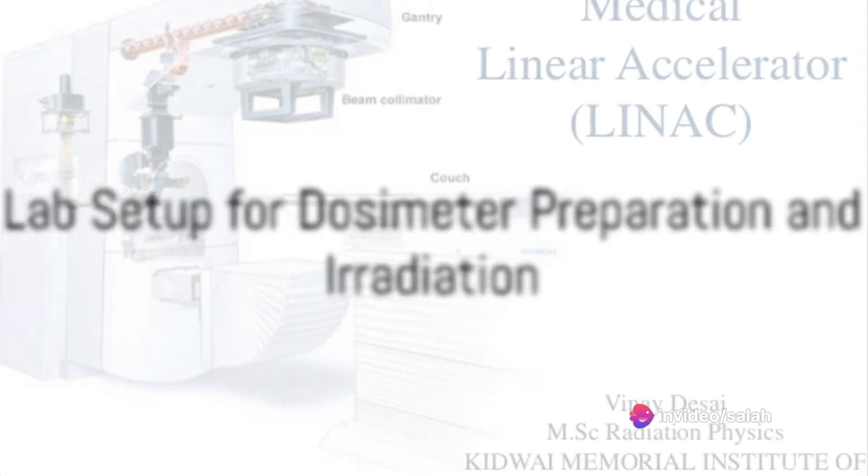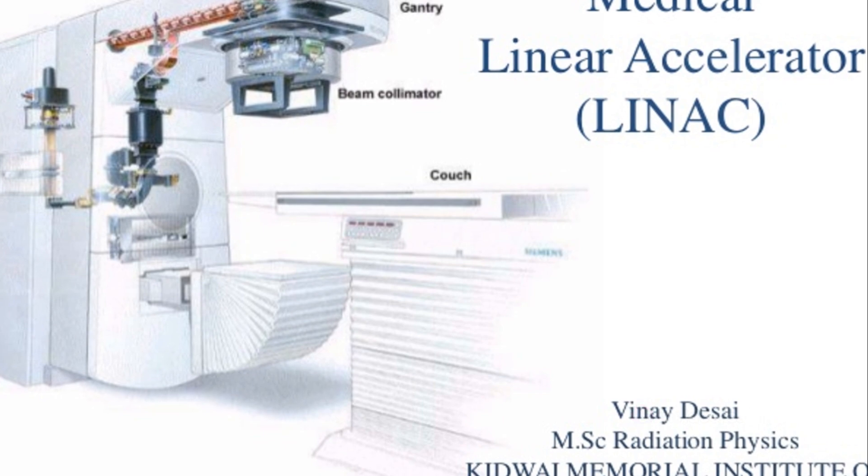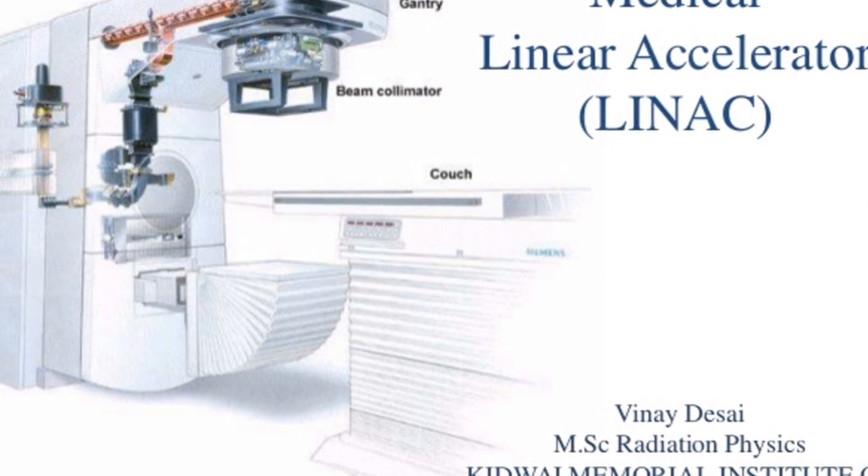Picture a lab setup where dosimeters are prepared using NIBMA as a new monomer and irradiated with varying doses and photon beam energies. This is where the magic happens.